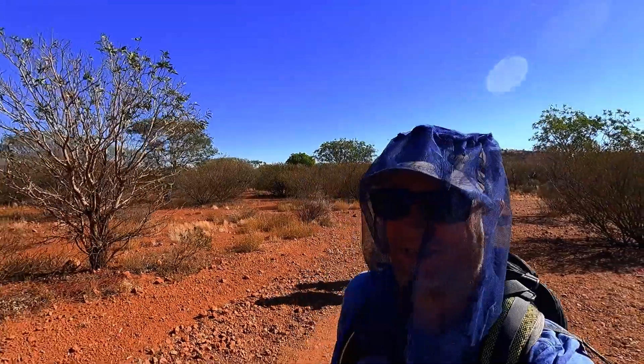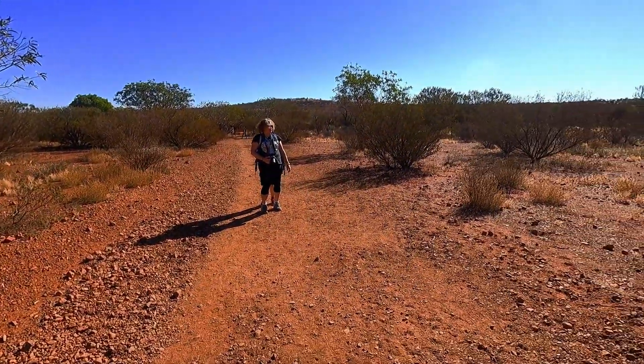We're walking to the Valley of the Winds.